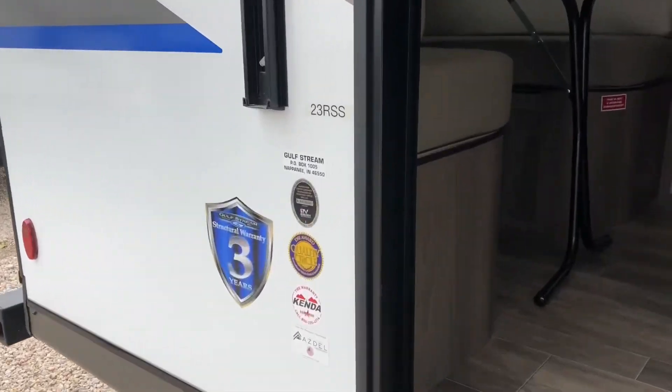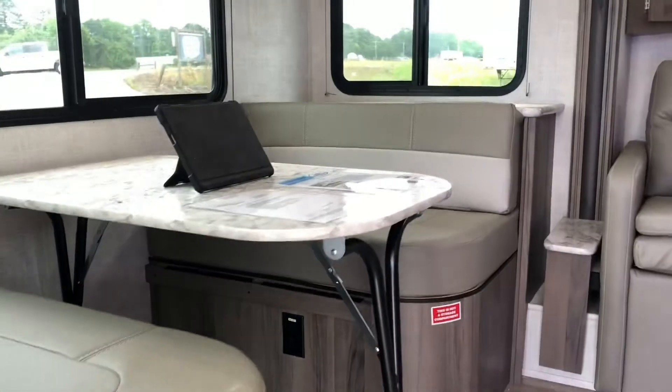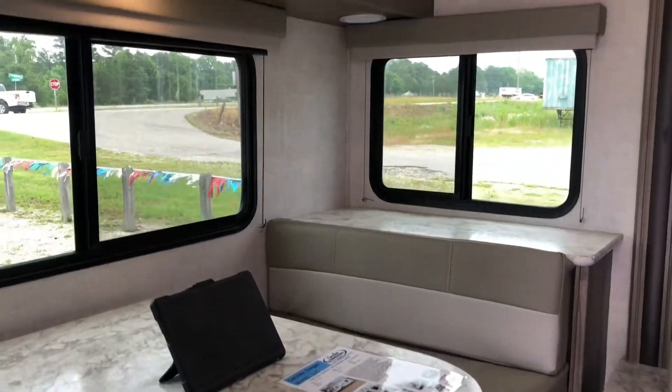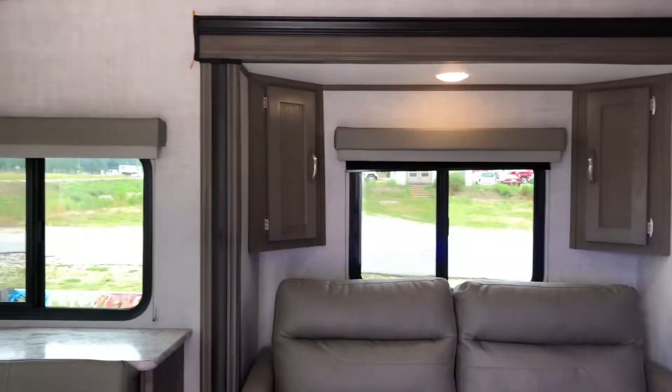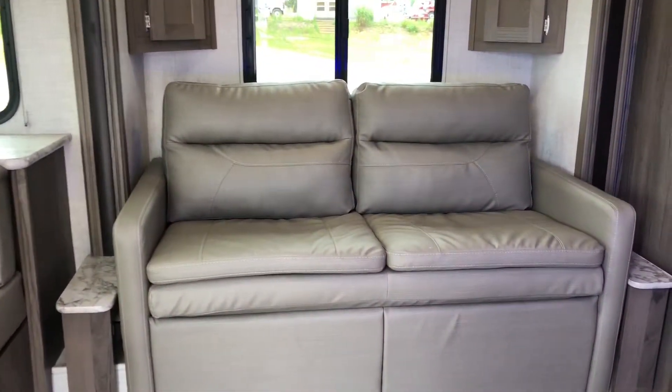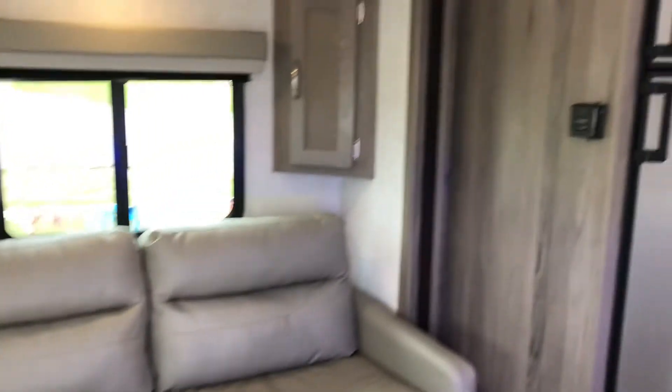Immediately to your left, you've got a dinette that folds down into a bed. Or if you just want to take the table out, it is portable so you can move it around. You've got upper storage, Bluetooth speakers, as well as a loveseat that folds down to a bed.